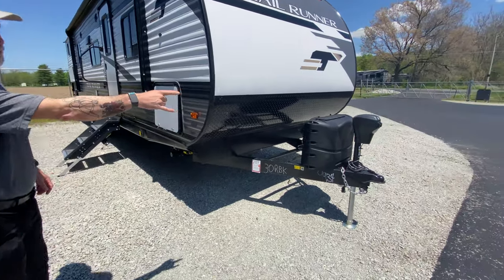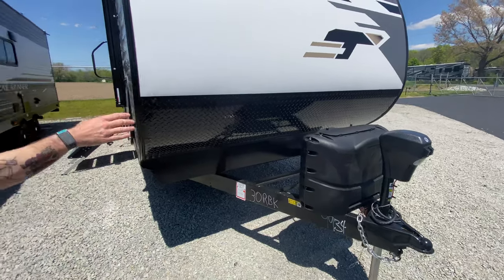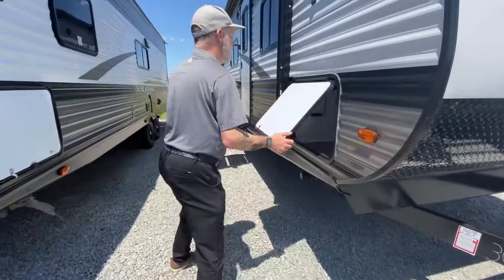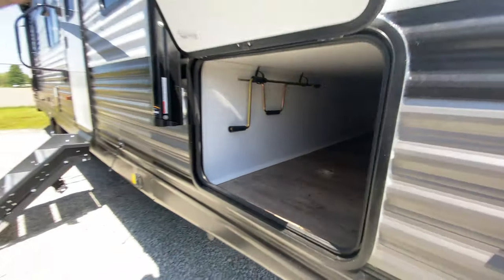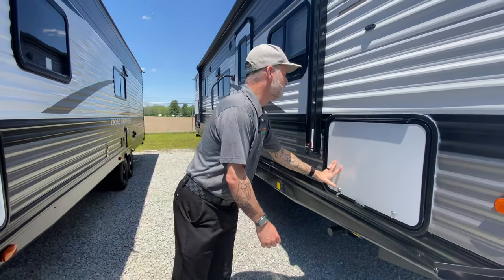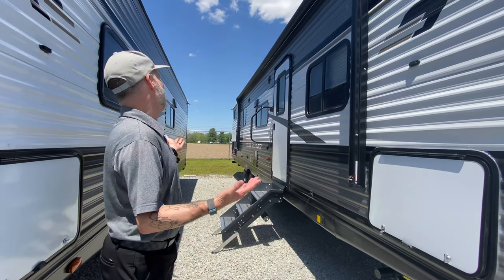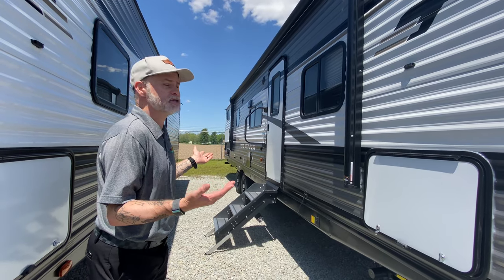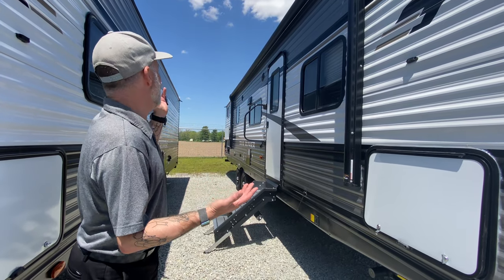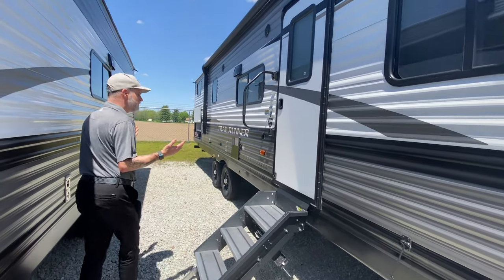You do have a power tongue jack. Behind the black box is your propane tanks of course. Pass-through storage — you've got plenty of room in there for tables, chairs, kids, whatever you want to put in there. You've got a large powered awning that I would say covers 95% of the camper — she's shaking her head yes, so yeah, I agree. Outside speakers so you can jam out while you're sitting around the campfire.